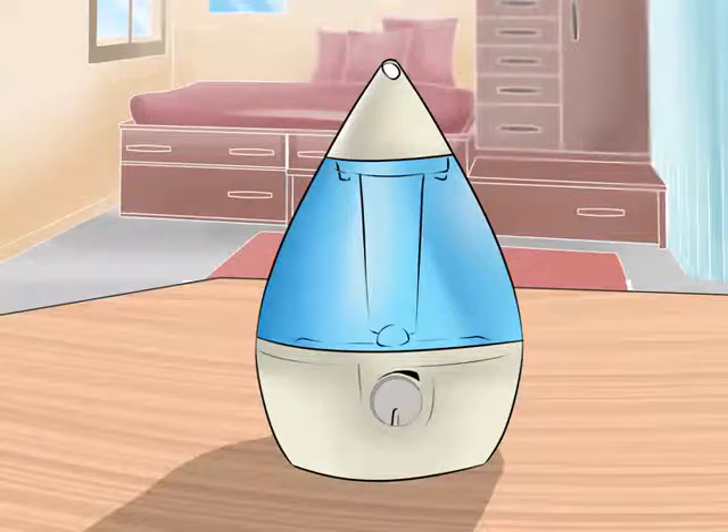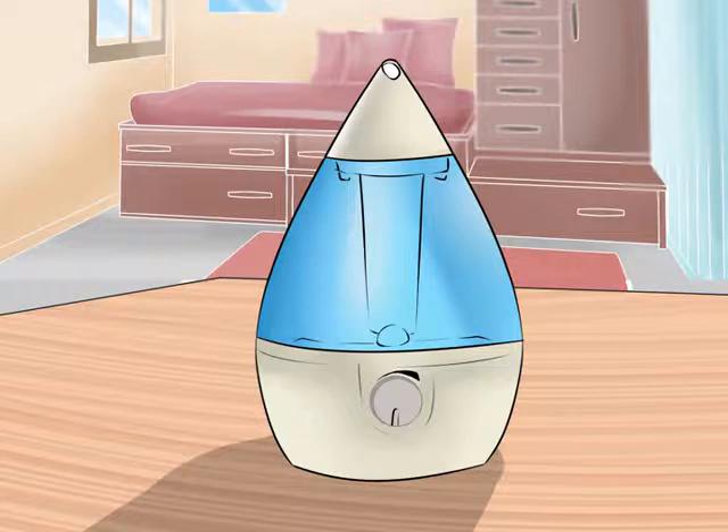Run a Humidifier. Keeping the air moist in your home can also be helpful for a wheezing cough. Humid air helps to loosen up mucus and reduce coughing. You can also try adding a few drops of essential oil to the humidifier to increase the benefits of the steam. Some good essential oils to add include eucalyptus, peppermint, ginger, and camphor. If you do not have a humidifier, then taking a warm shower will help to moisten your nasal passages and calm down your wheezing cough as well.